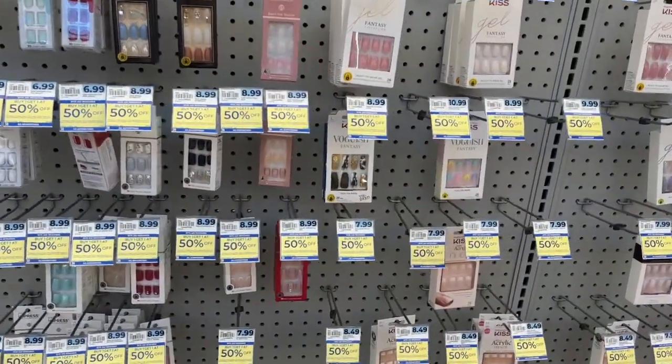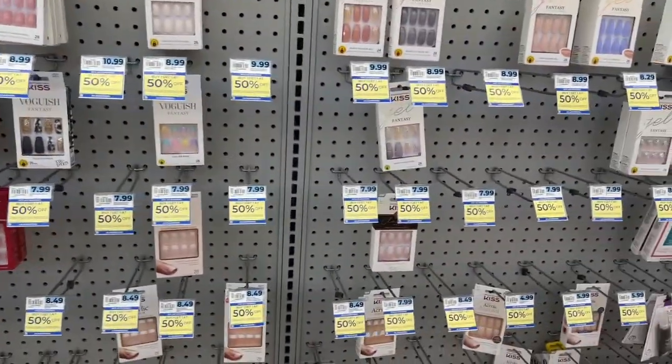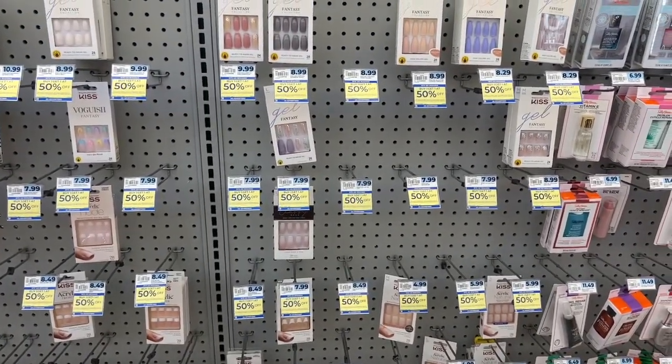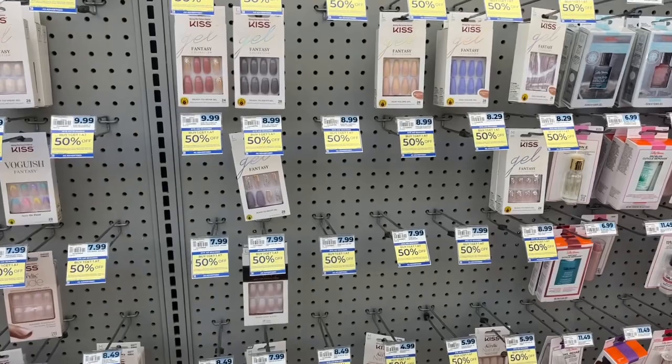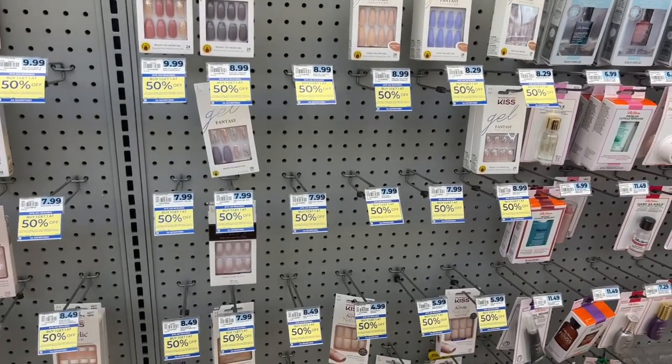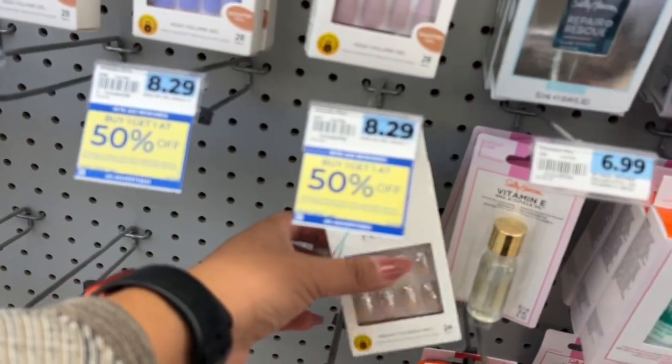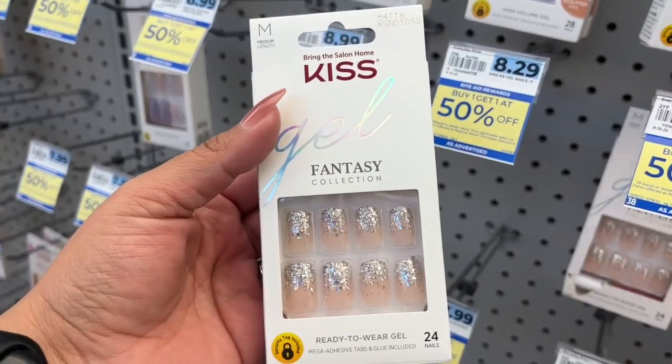All of the artificial Kiss and Impress nails are buy one get one 50% off. And there is a dollar load-a-card coupon on the Kiss that's on my account, so check yours to be sure it's there. And there's a bonus cash challenge that's out for a lot of accounts, so if you have that, that would make this an awesome deal.